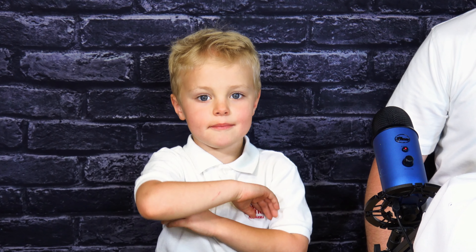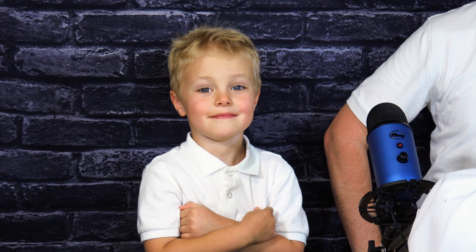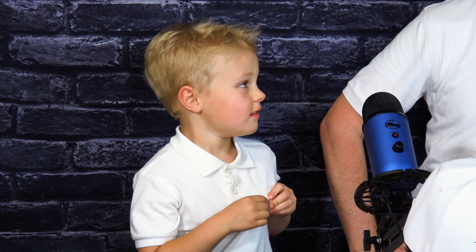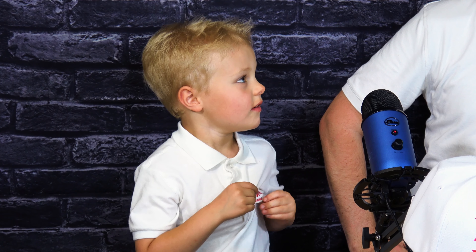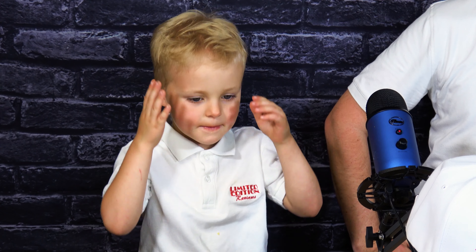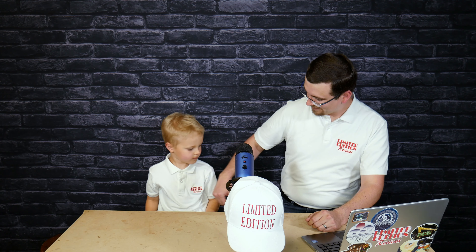Is that good? Mm-hmm. So what'd you think? Were they good? Yeah. I like it. I give it a 10. Yeah? What's your favorite part?